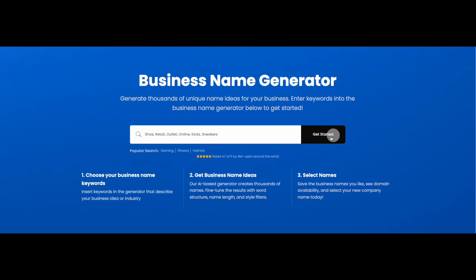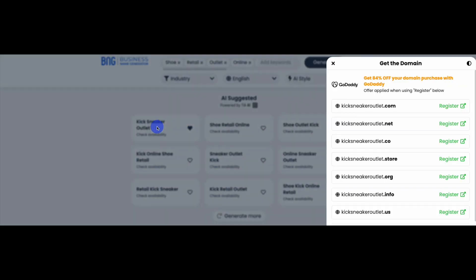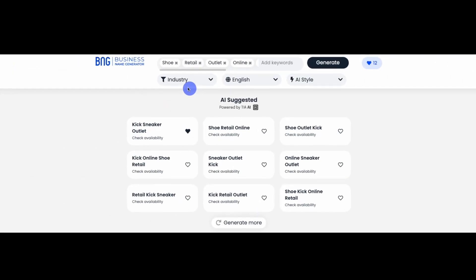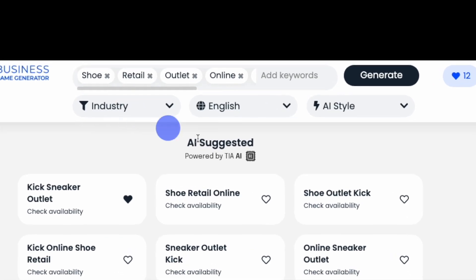And the words kicks and sneakers to describe the product line and inspire a brand idea. When you're done, click Get Started, and our generator will create a list of potential names. You can click on any name to check the domain name's availability, or you can use our filters to narrow your search in three ways: by language, industry, or by various naming parameters.